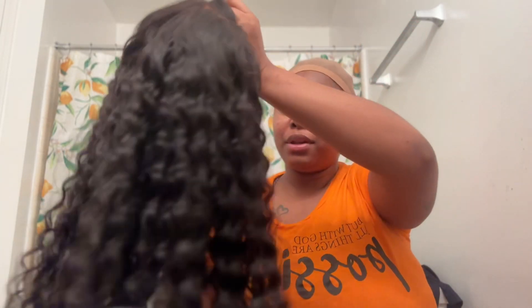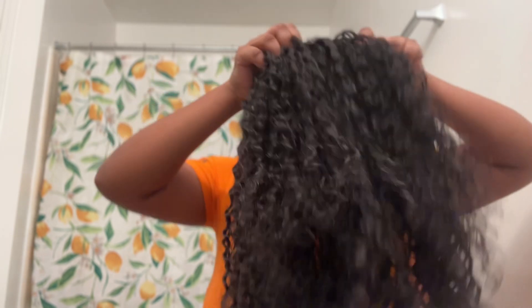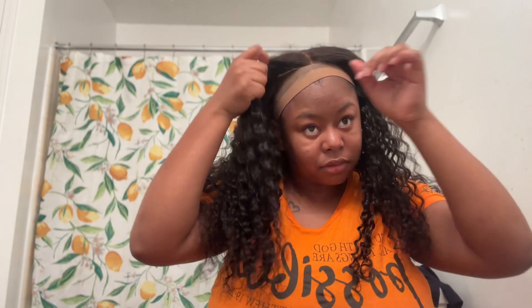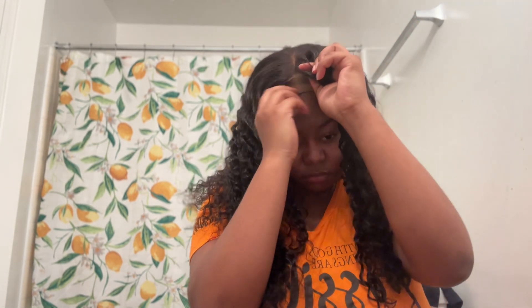Wait, I don't know if I'm putting it on right or what — maybe it's the elastic band. Okay, the wig is too small for my head. So next time I will know to get a bigger unit.